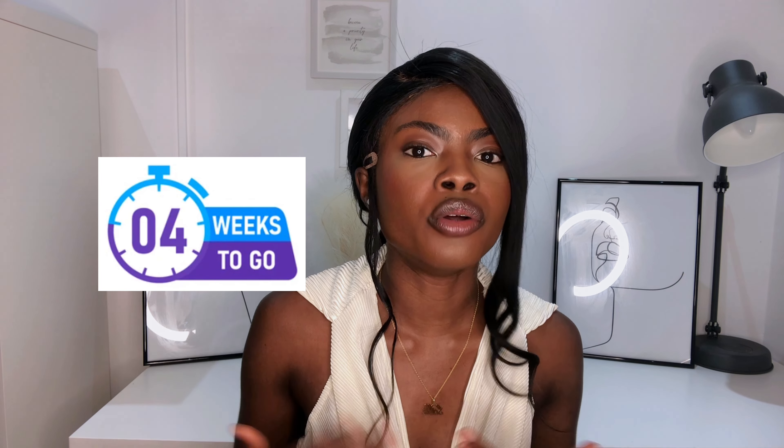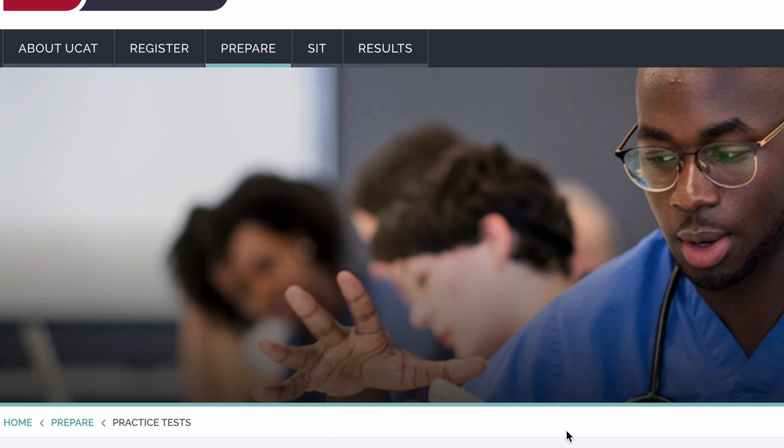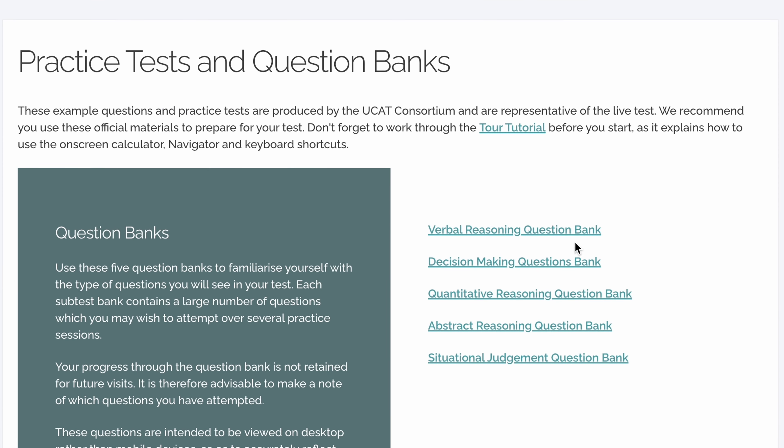At the end of week five and the start of week four, start going through the question bank on the UCAT website. It's a free question bank that helps you practice hundreds of example questions you'll find on the day. During this time also, go onto the UCAT's YouTube channel — I'll put a link in here — they have testimonials from past students who did really well, giving tips and tricks, like how to use the calculator, what worked for them and what didn't.